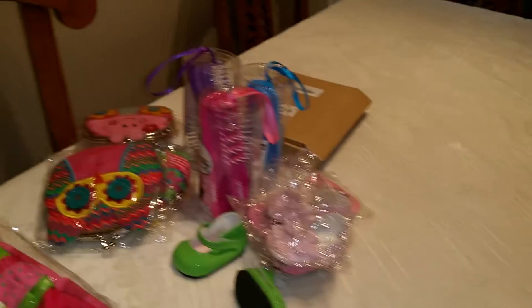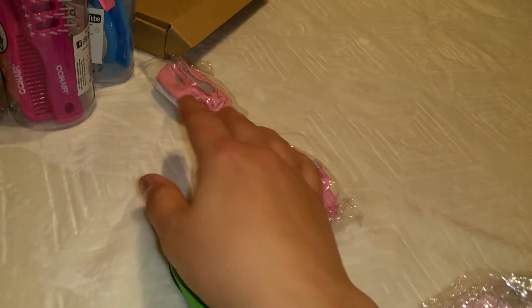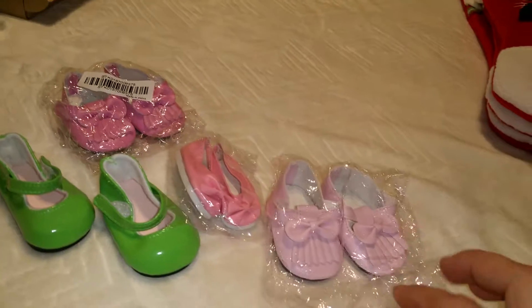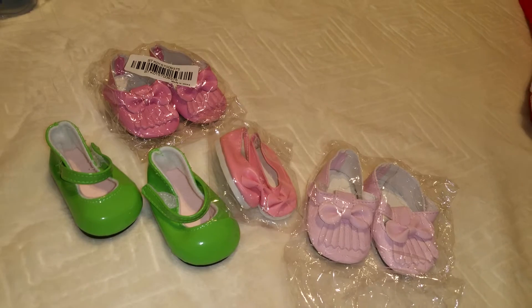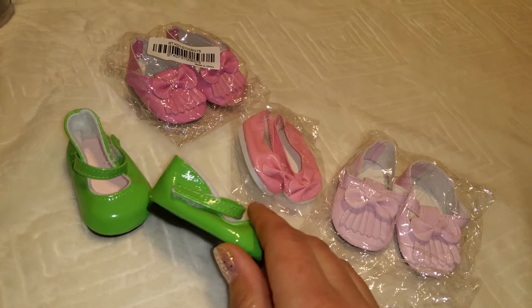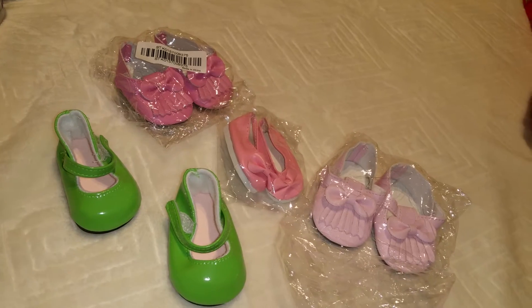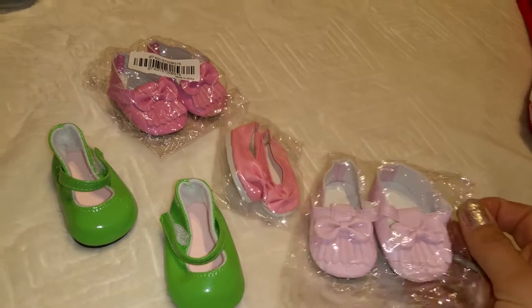I also got from eBay these tiny shoes for their Baby dolls or American Girl dolls. This year they'll be getting Baby twins, one each, so these shoes will be useful. They cost like two or three dollars and I'm super excited — the quality is pretty good, I think they're from China.